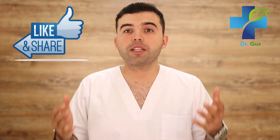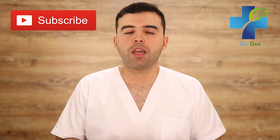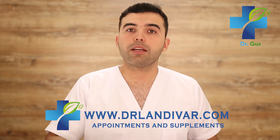Help out the channel by giving this video a thumbs up and sharing it with your friends and family. If you have any questions or comments, feel free to leave them below and I'll be happy to assist you. If you need quality supplements for your disease, visit DrLandovar.com. Check out these other videos related to this topic — you'll find valuable information that might prevent a serious health condition in the future. Thanks for watching, and I'll see you soon.